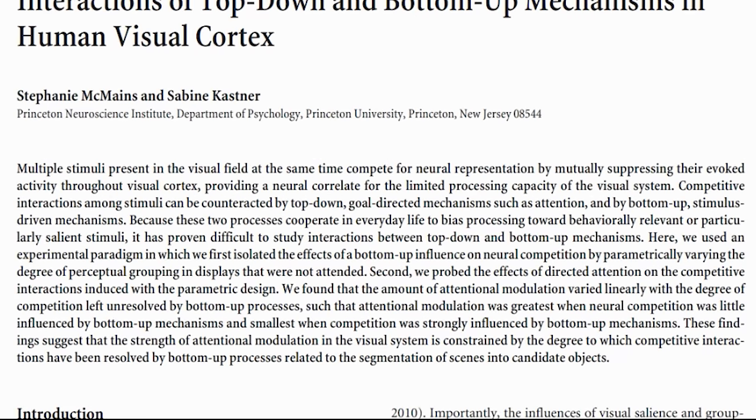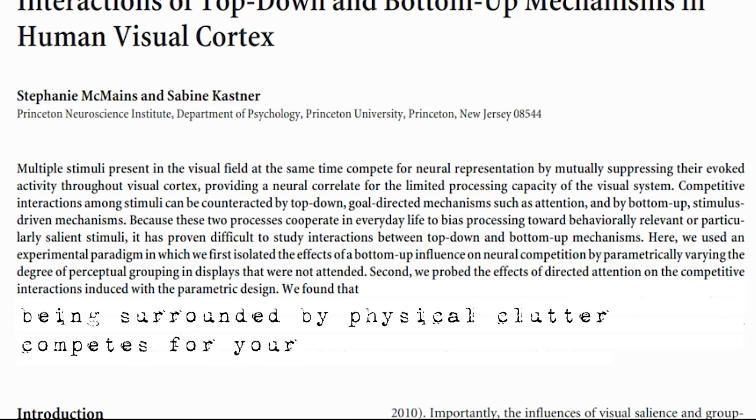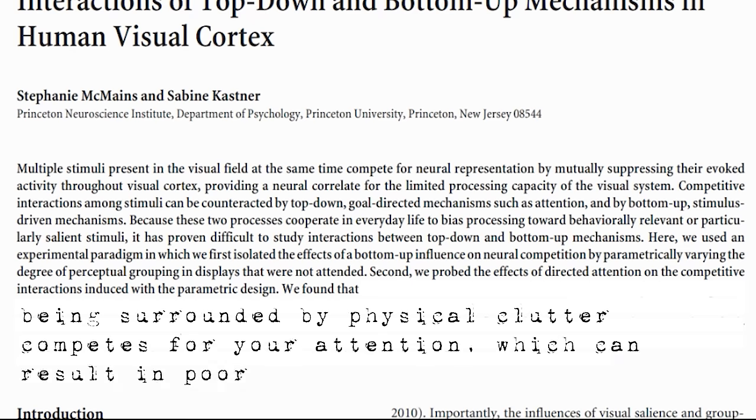And then another study found that being surrounded by physical clutter that competes for your attention can result in poor focus. Simply put, visual clutter creates attentional competition, reducing your ability to concentrate.